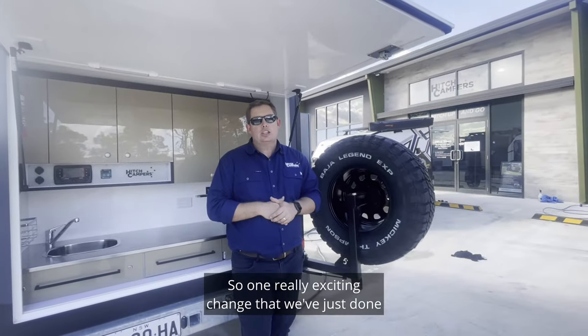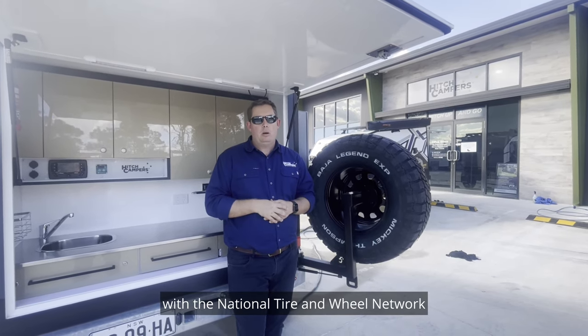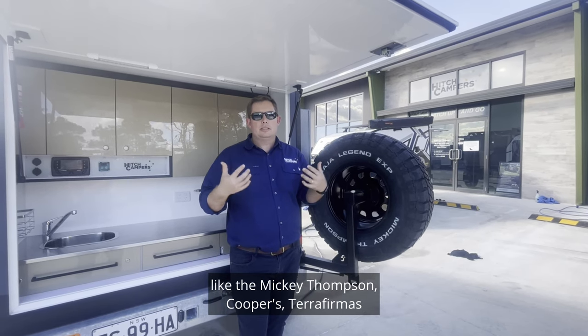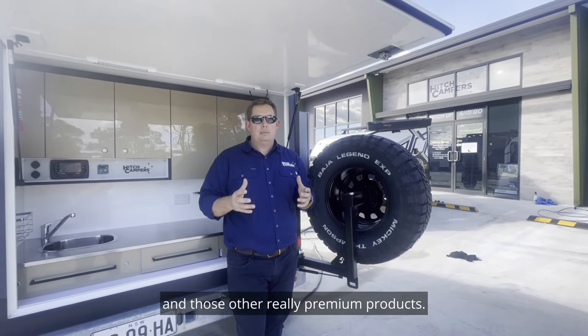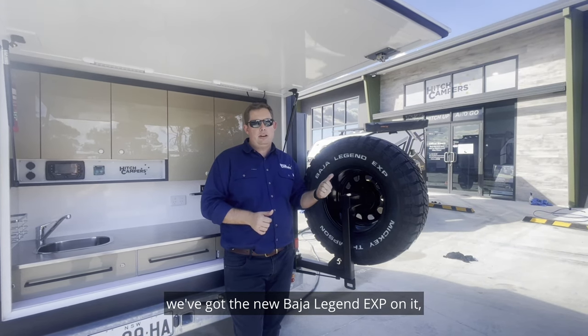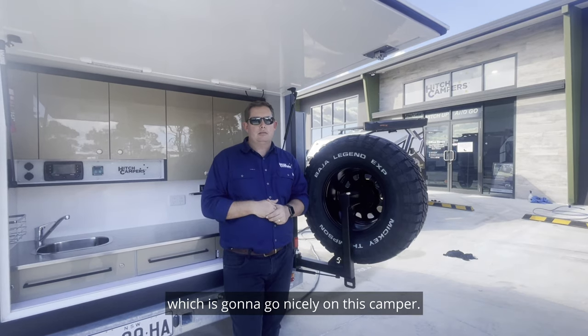One really exciting change that we've just done is we've now partnered with the National Tire and Wheel Network, which allows us to offer new brands like the Mickey Thompson, Coopers, Terra Firma and those other really premium products. This particular trailer, we've got the new Baja Legend EXP on it, which is a great all-terrain tyre that's going to go nicely behind this camper.